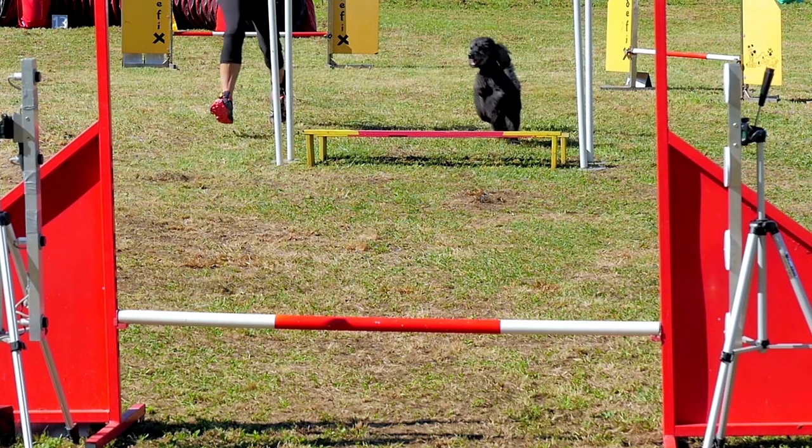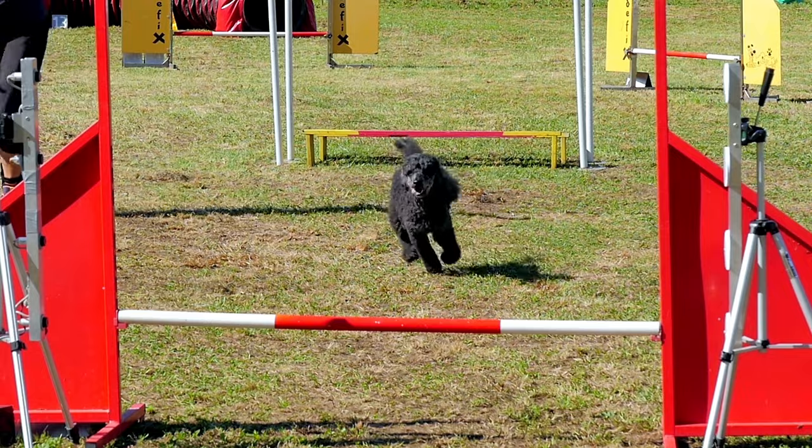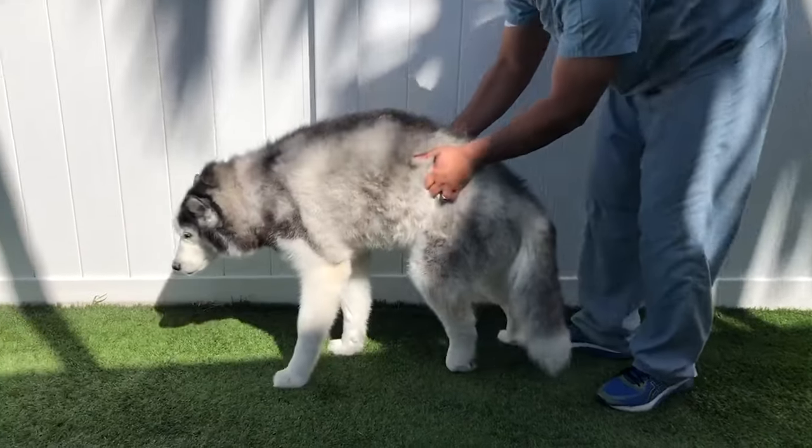FCEs typically occur following exercise or mild trauma, such as landing awkwardly after jumping or rough play. Although dogs might cry out in pain at first, they are not typically painful after the initial vascular insult to the spinal cord.